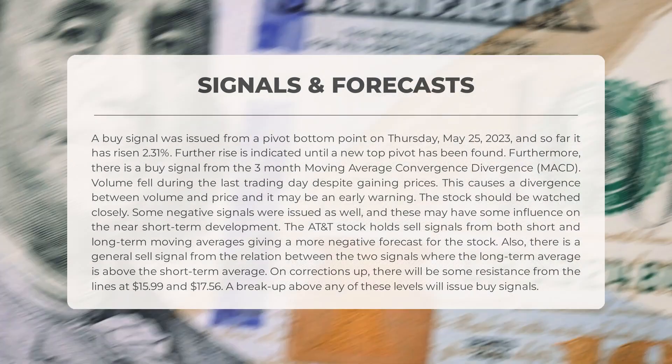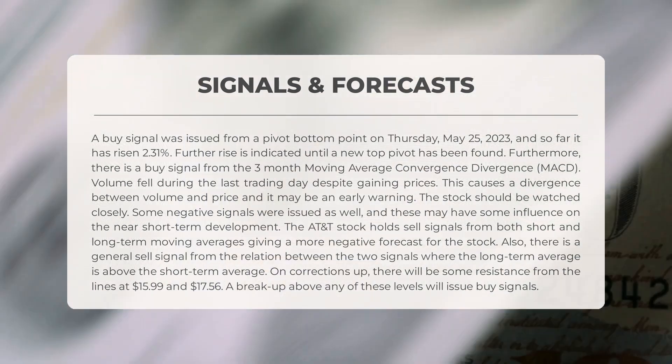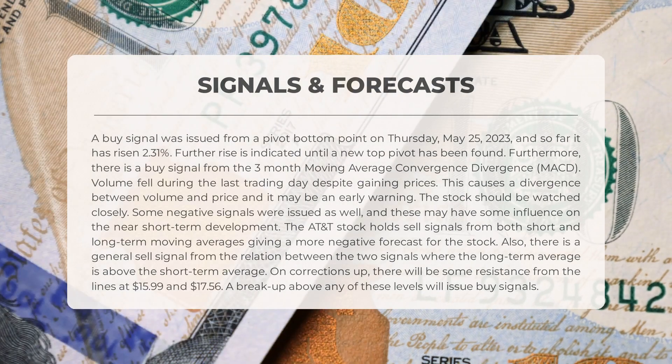Furthermore, there is a buy signal from the three-month moving average convergence divergence (MACD). Volume fell during the last trading day despite gaining prices; this causes a divergence between volume and price and may be an early warning — the stock should be watched closely. Some negative signals were issued as well and these may have some influence on the near short-term development.